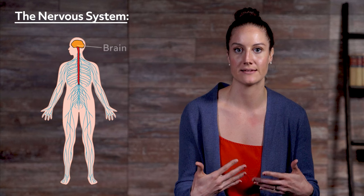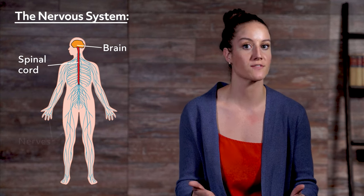Hey guys, welcome to this Mometrix video over the nervous system. All systems and parts of the body are important, but the nervous system is a system that has its fingers in everything your body does — it literally controls every process within your body. The nervous system includes anything within the body that would allow you to sense: the brain, spine, spinal cord, all nerves, and any other sensory neurons.